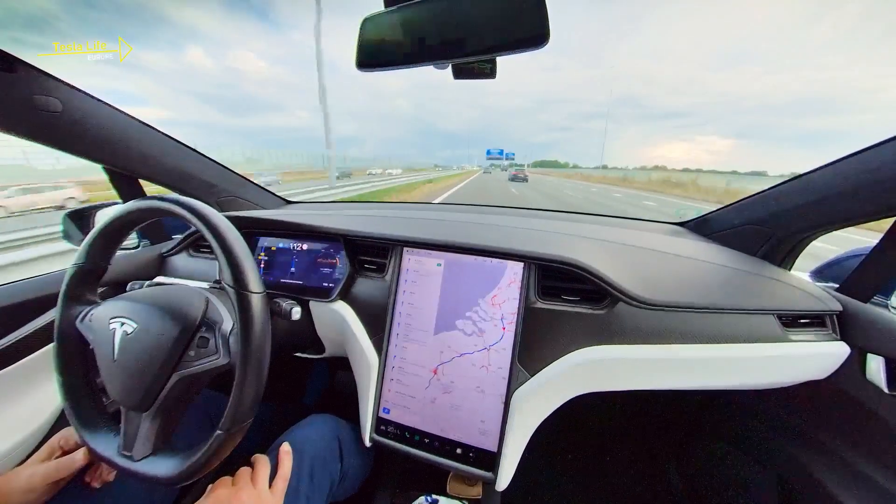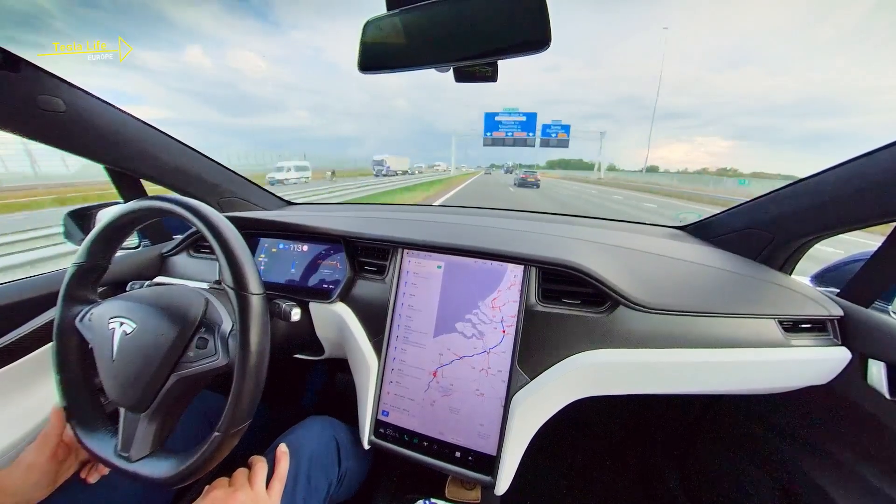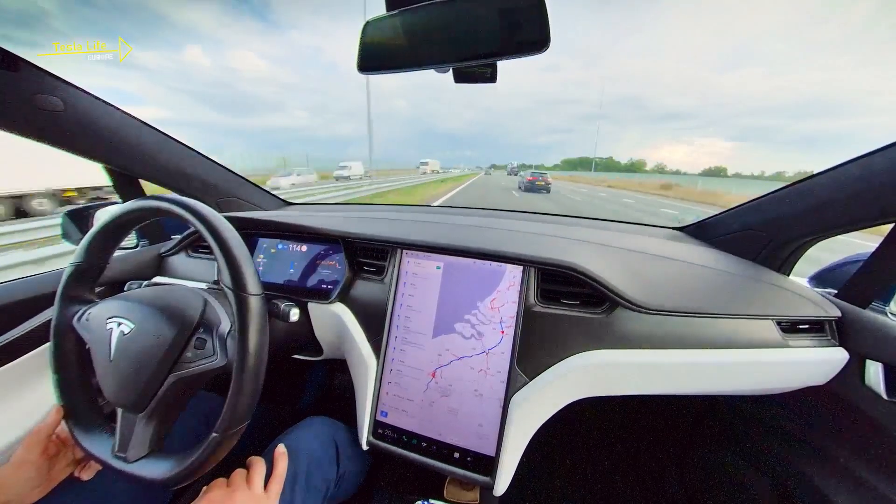Autopilot's cameras could have easily checked that there is no traffic in the left lane behind me, and could have initiated the lane change immediately.